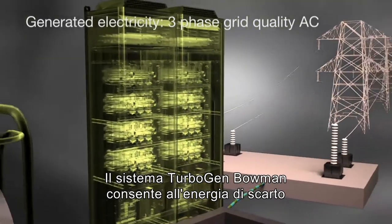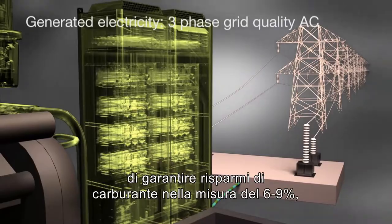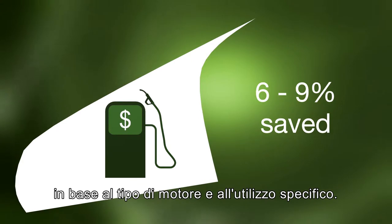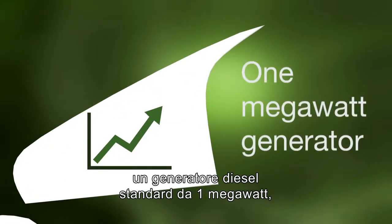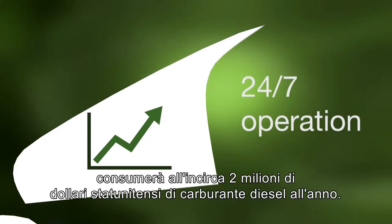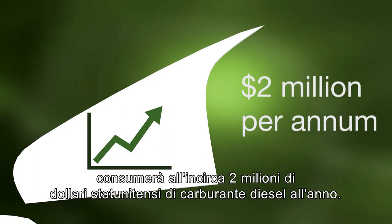Bowman's TurboGen system turns waste energy into fuel savings of between six and nine percent, depending on engine type and application. In simple monetary terms, a standard one megawatt diesel generator running in a 24-7 application will consume approximately two million dollars of diesel fuel per year.